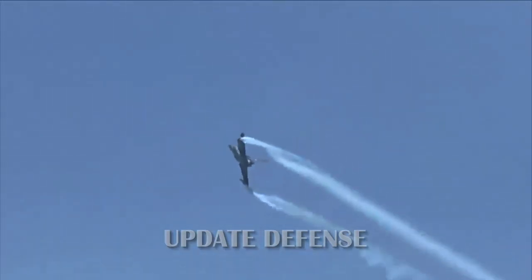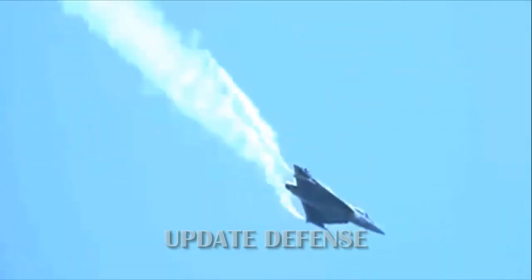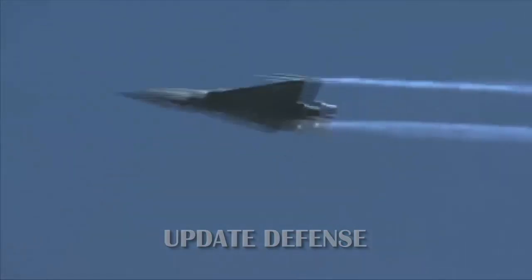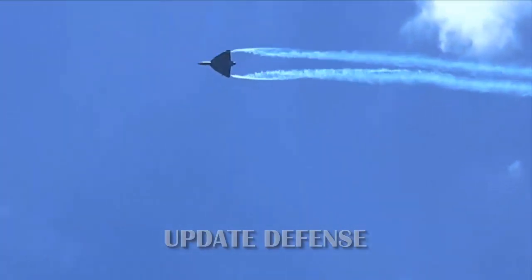Hindustan Aeronautics Limited recently conducted the inaugural flight test of the FOC — Final Operational Clearance — LCA-Tejas fighter with tail number SP-21, piloted by Air Commander K.A. Mathana. The FOC-Tejas took off from HAL Airport and flew for 40 minutes, reports News 18.